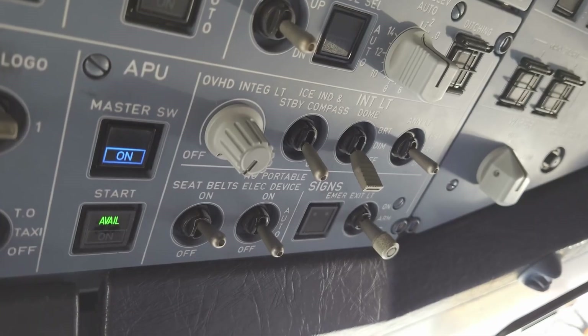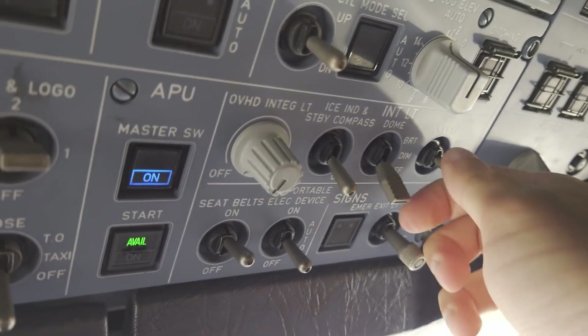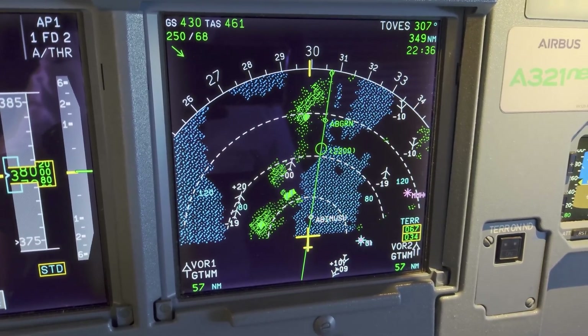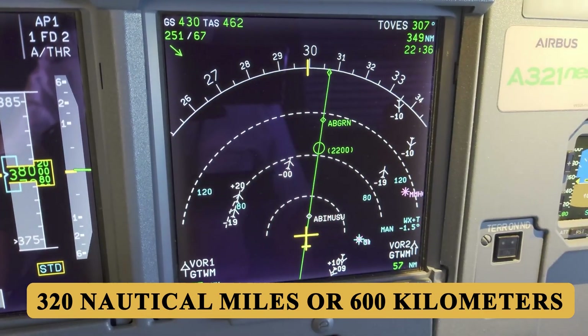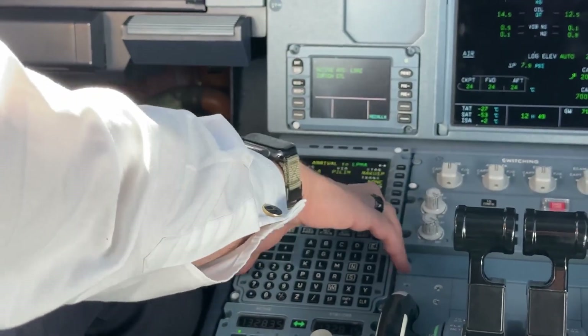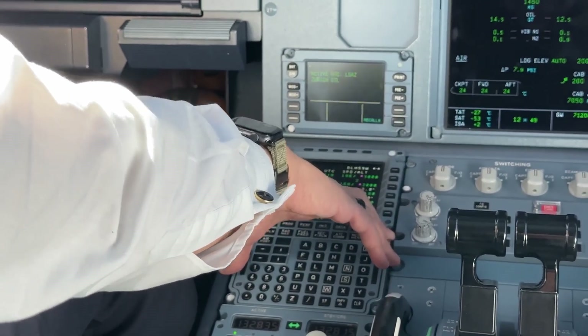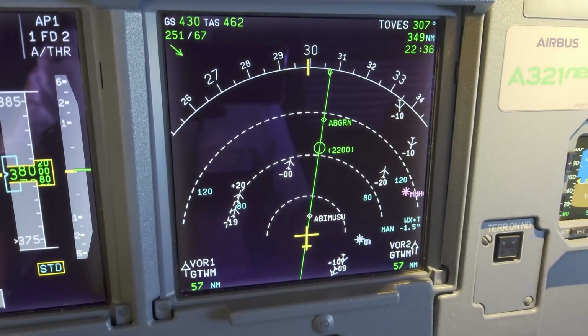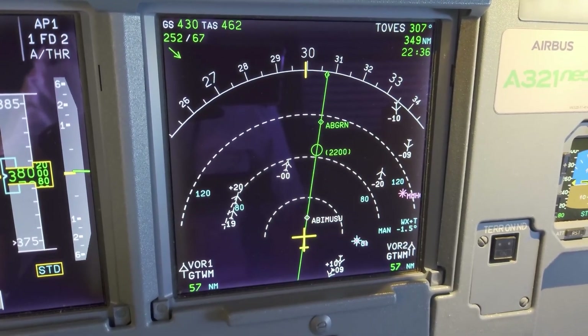The weather radar is equipped with predictive wind shear detection and turbulence detection capabilities. The radar can depict weather phenomena up to 320 nautical miles or 600 kilometers ahead of the aircraft, allowing for early decision-making and route adjustments to avoid severe weather. The radar display is overlaid on the ND, providing pilots with a comprehensive view of both the weather and their flight path.